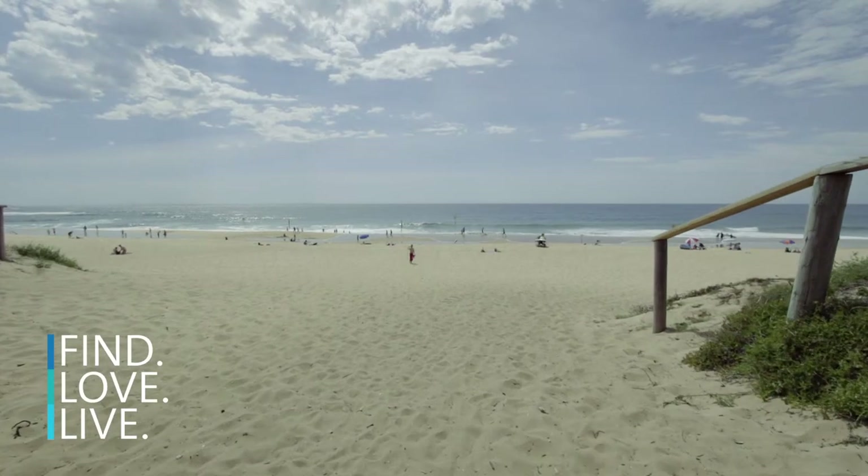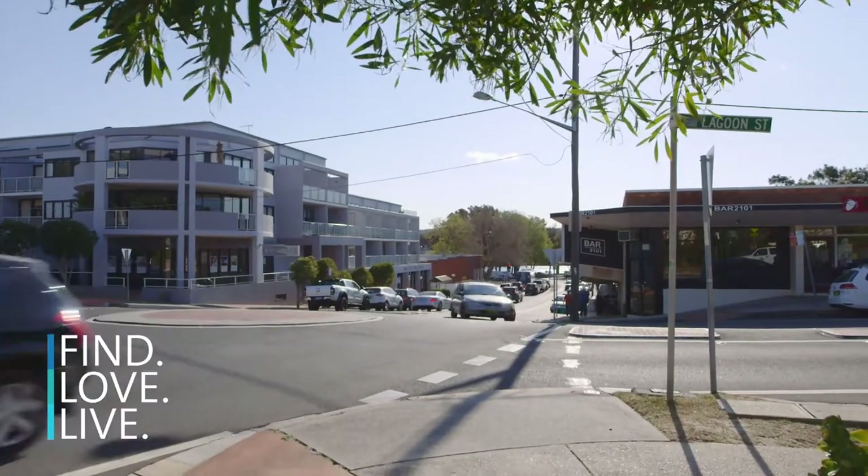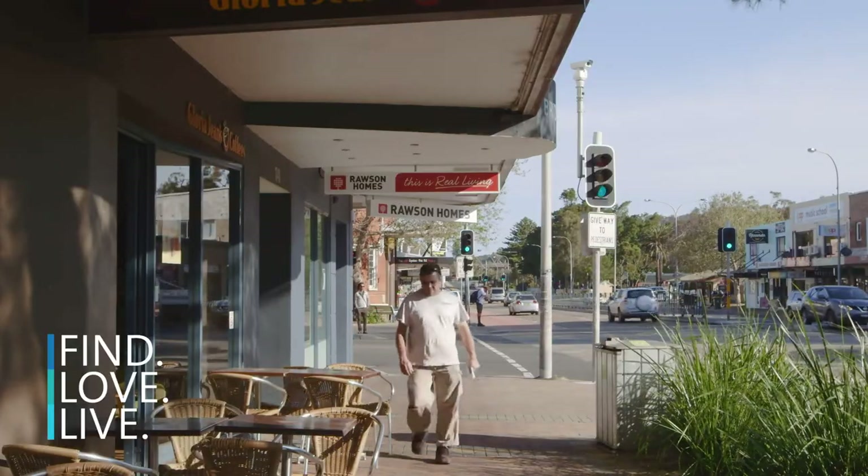The location here is second to none. As the name suggests, you're on Ocean Street, which is only 50 meters across the road to Narrabeen Beach. You've also got the added benefit of being near Woolworths, which is only a short walk away, and of course transport to get you into the CBD.